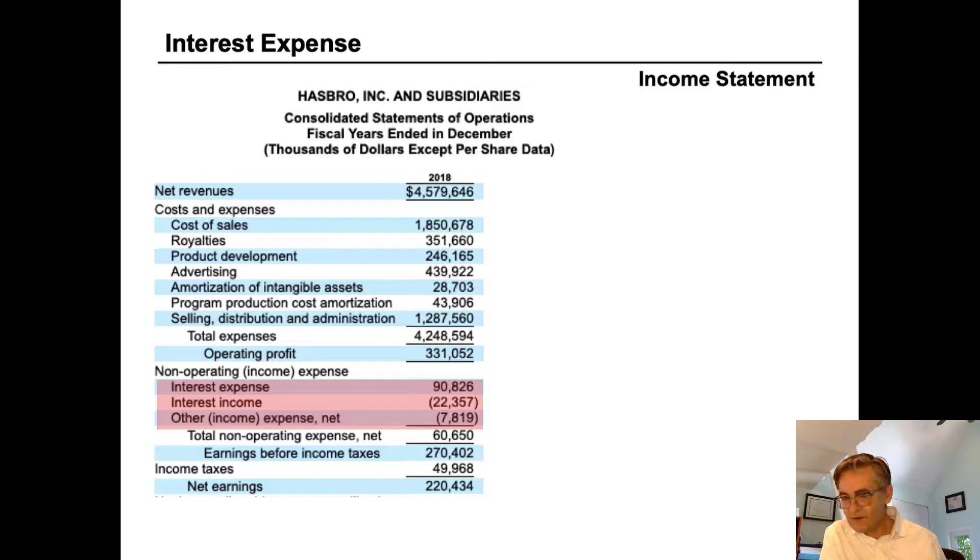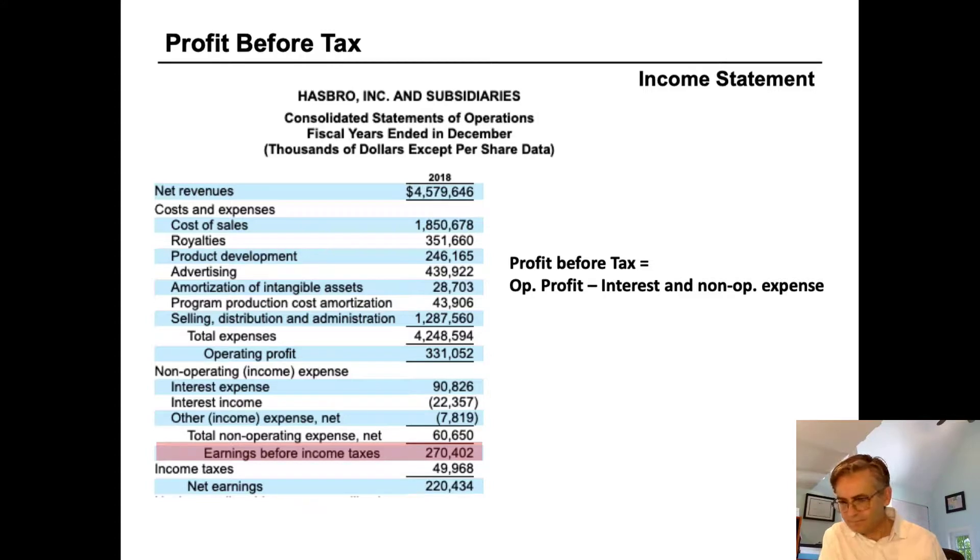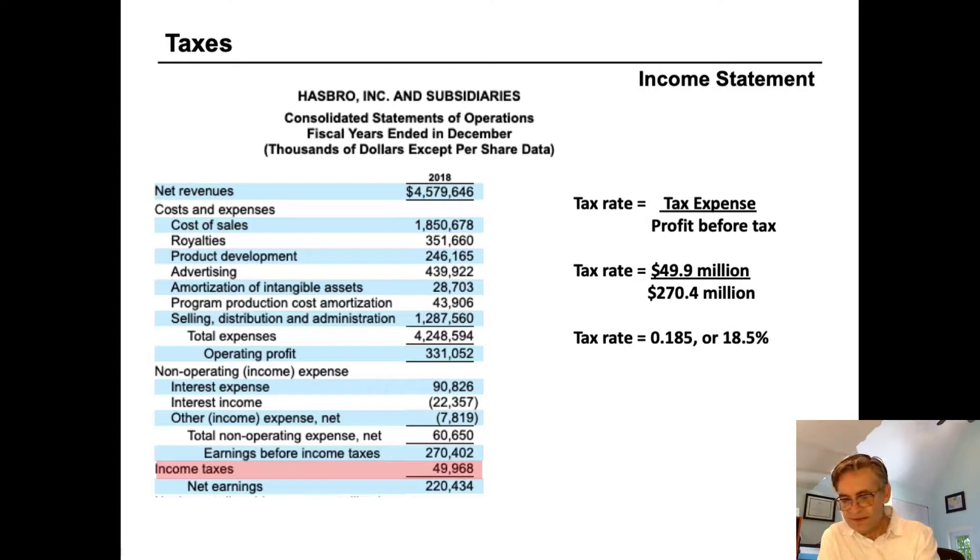Once we subtract non-operating items from operating profit, we arrive at the income on which Hasbro pays tax — sometimes called profit before tax, earnings before tax, or income before tax. Hasbro calls it 'earnings before income taxes,' which is $270 million. Income taxes in 2018 were $49.9 million. Dividing tax expense by profit before tax gives us the effective tax rate: $49.9 million divided by earnings before tax — Hasbro's effective tax rate in 2018 was 18.5%.